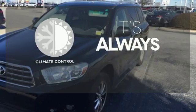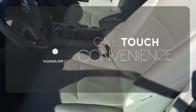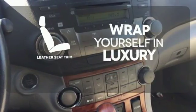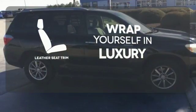Set it and forget it with the climate control. With Homelink, OneTouch makes your arrival as welcoming as if you'd never left. The high-quality leather trim enhances the style, comfort, and durability of this vehicle's seats, ensuring an enjoyable drive.